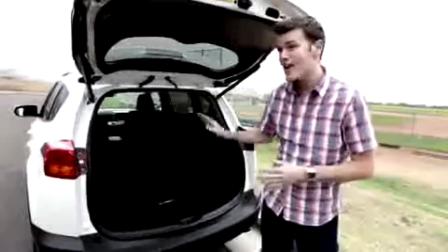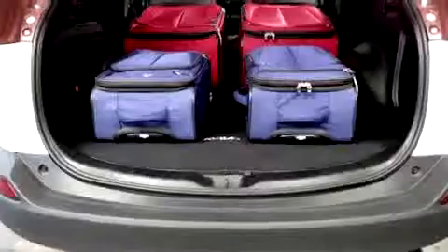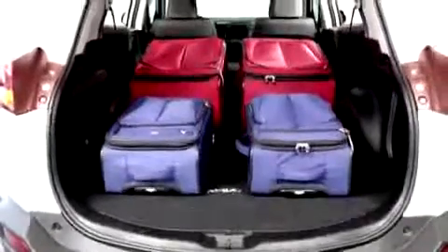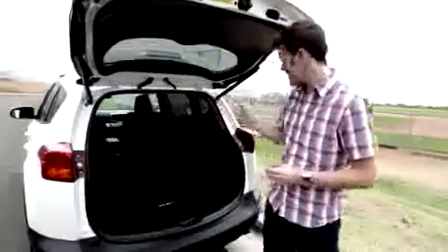Let's start back here. The load floor is nice and low, and it's flat when you lower the back seats. Altogether there's 73.4 cubic feet of cargo area, which is more than most competitors.